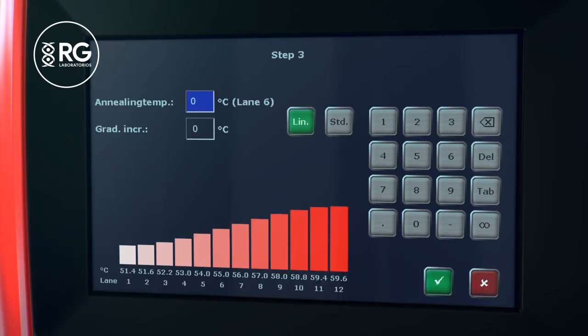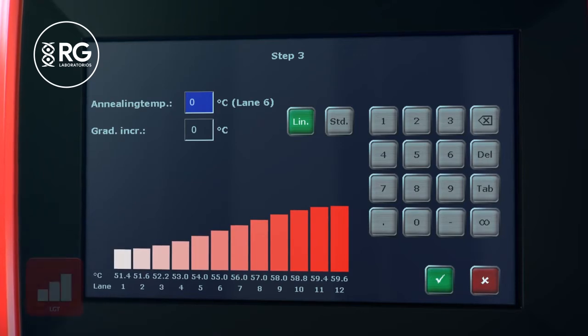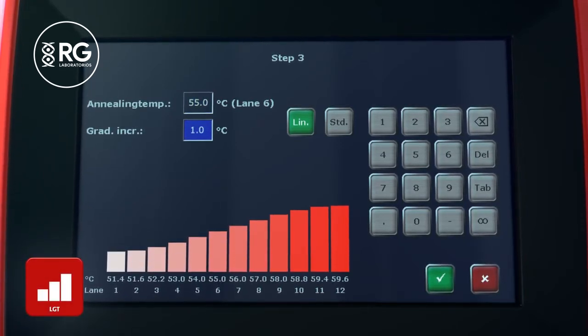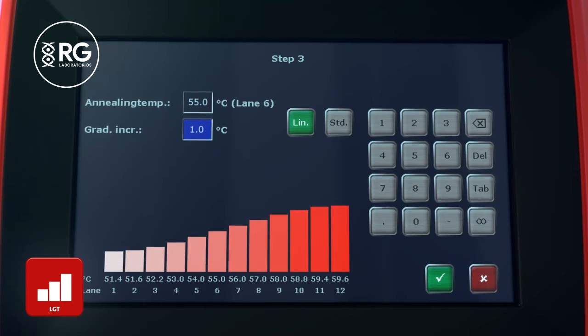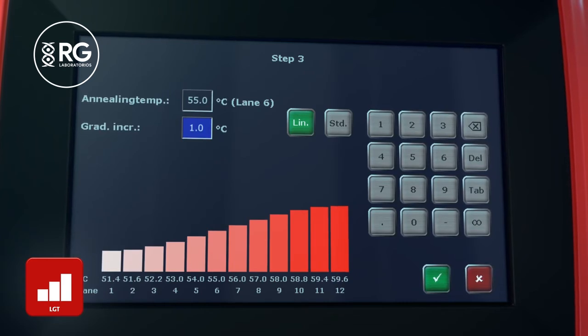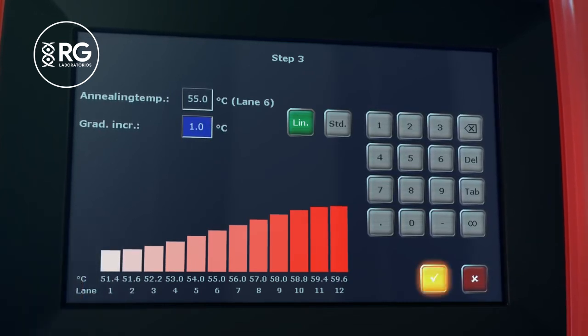Determining the optimum annealing temperature is a challenge when creating a new primer pair. The linear gradient tool enables programming of a temperature gradient with defined temperature intervals between the individual sample block rows. For maximum comfort, the linear gradient tool supports programming of even-numbered temperature values by entering the calculated primer annealing temperature and the increment.